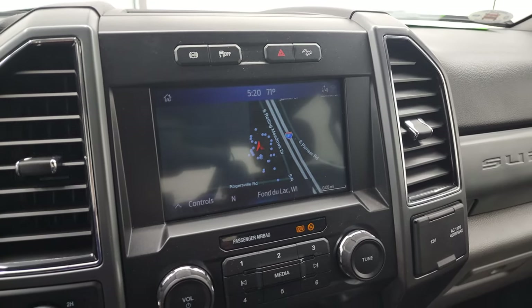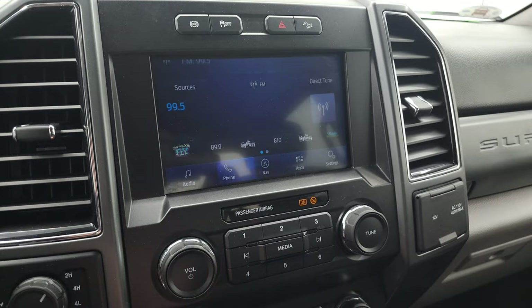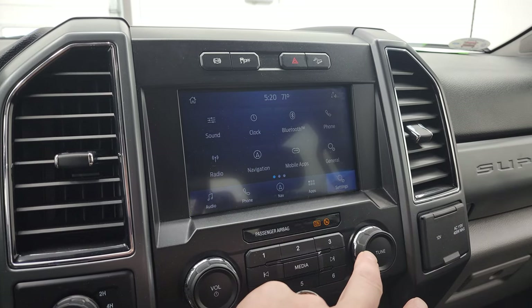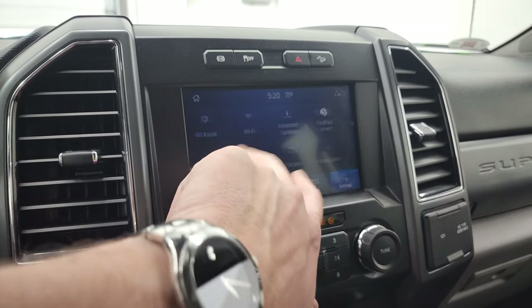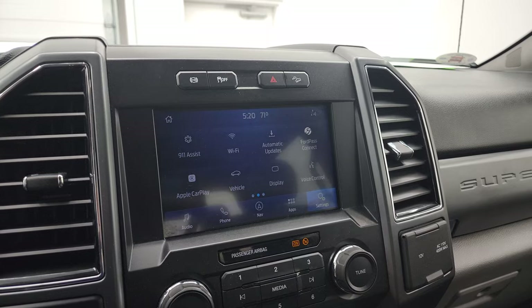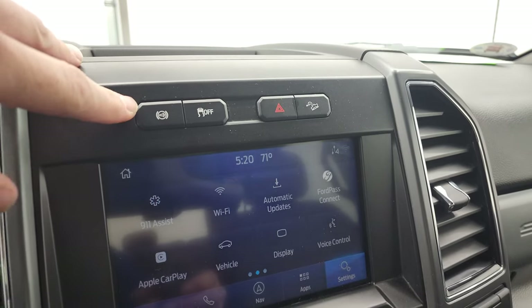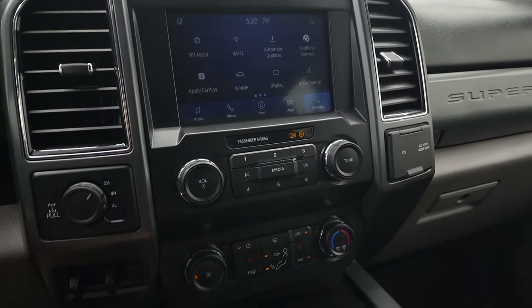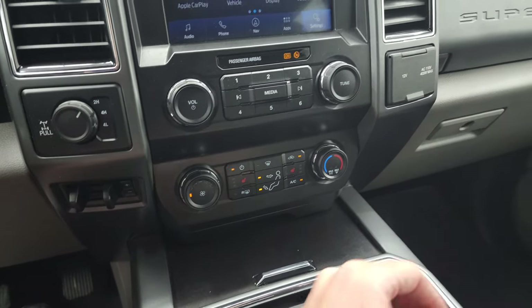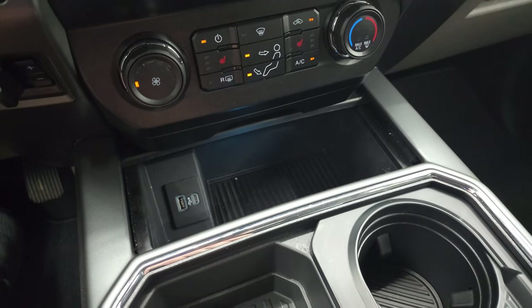This one does come with the SYNC 8-inch radio with the factory navigation system. You get AM, FM, and Sirius XM radio capabilities, as well as Bluetooth, Ford Pass, and Android Auto and Apple CarPlay to project your cell phone to the screen. The backup camera will show up here when the truck is running. You get your factory exhaust brake, stability control, downhill assist control, volume controls, climate controls, heated seat buttons, factory brake controller, and the four-wheel drive turn dial. You get a 12-volt power point and 110-volt 400-watt plug-in up front, plus a USB and USB-C down below.